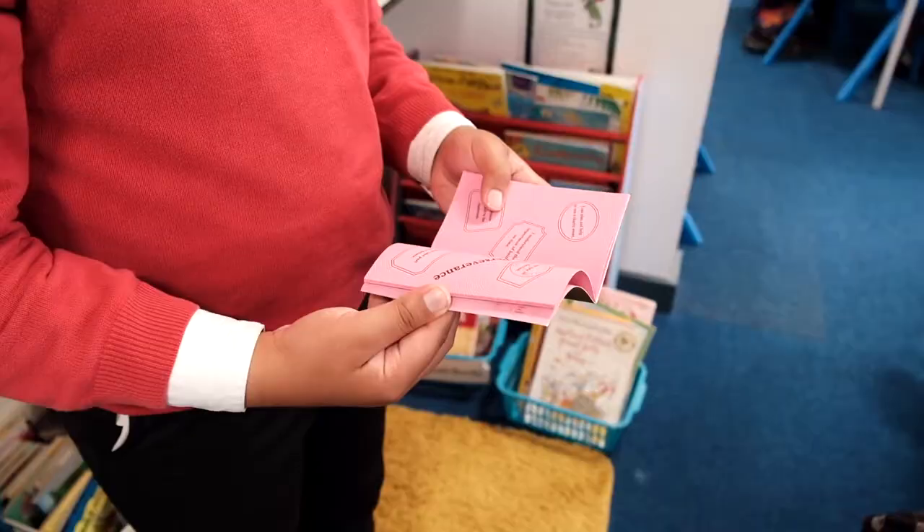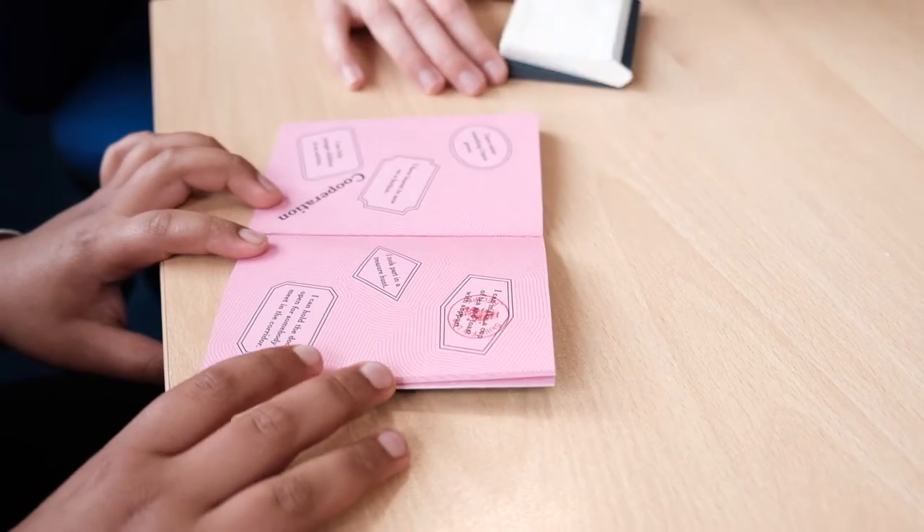Each child has a passport and they take great delight in working to get their passport experiences stamped off.